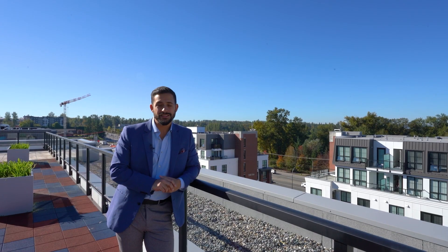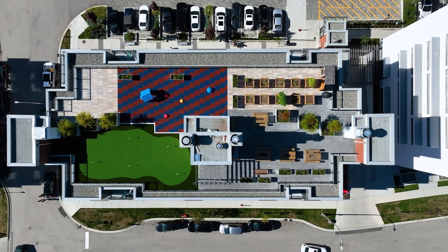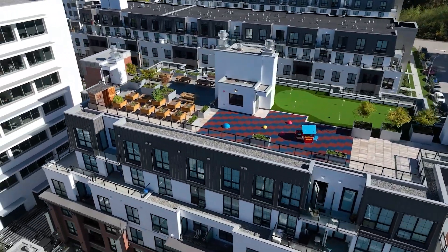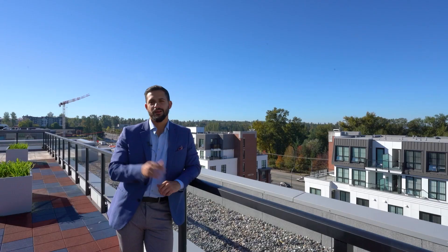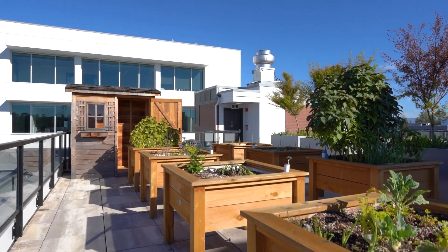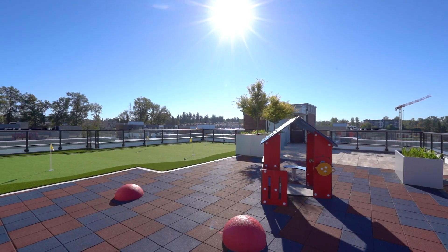This development also has tons of amenities for the people who live here, like this huge rooftop patio. Also behind you is a local community garden where you can come plant your veggies and fruits for the entire year. There's also about four or five different kids' playgrounds and two putting greens.